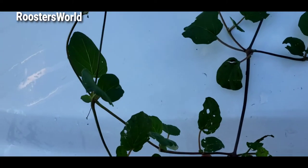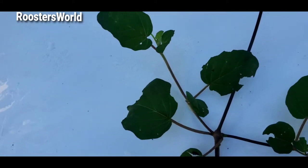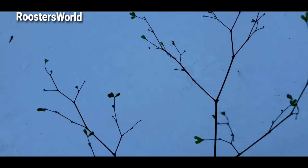Look at this weed here. This is from the Asteraceae family. They have these distinct flowers — see it there. So this plant is...